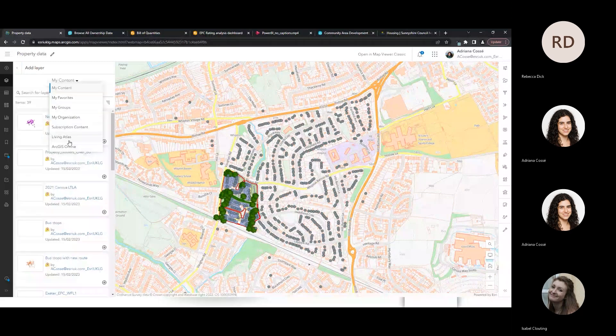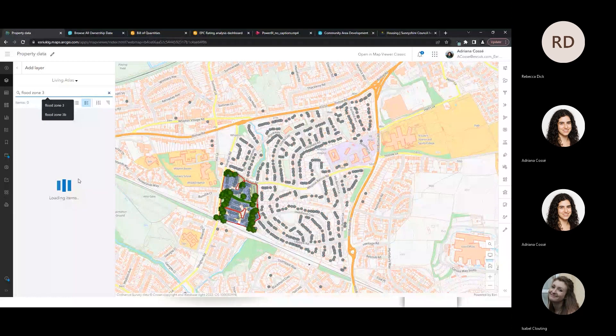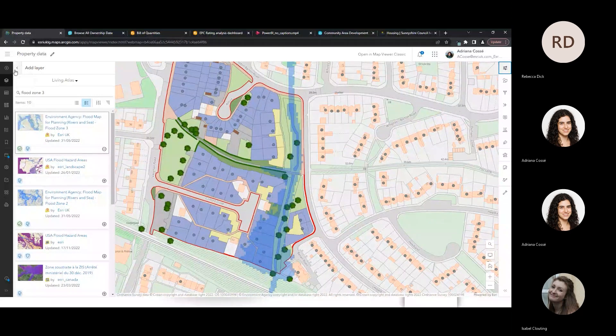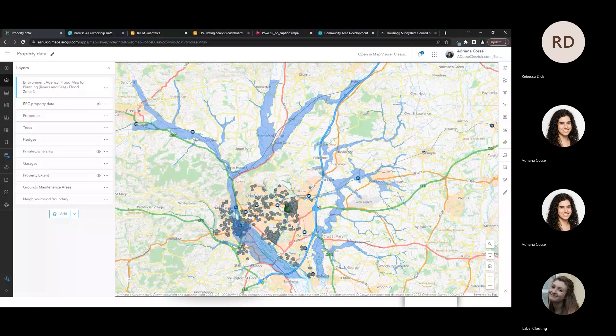If I select a layer to add and navigate to Living Atlas, I'm going to search for Environment Agency data — specifically Flood Zone 3 data from the Environment Agency. Bringing this data in, it's already curated for the ArcGIS system and really easy to integrate. I just press the plus button and the data loads automatically. I can now see that some of the properties I maintain are within Flood Zone 3 according to the Environment Agency's flood predictions, giving insight into where additional maintenance may be needed.